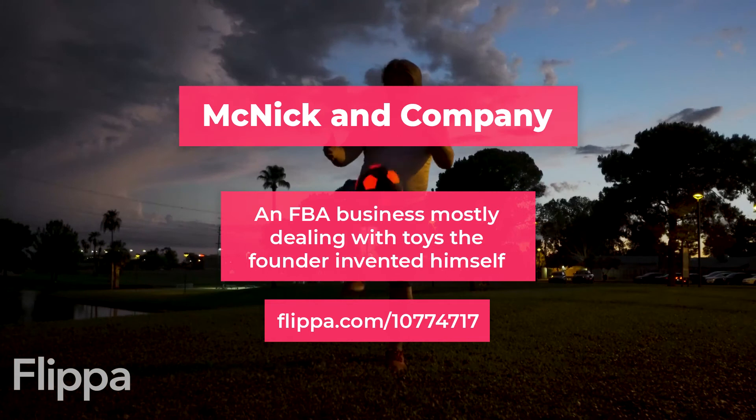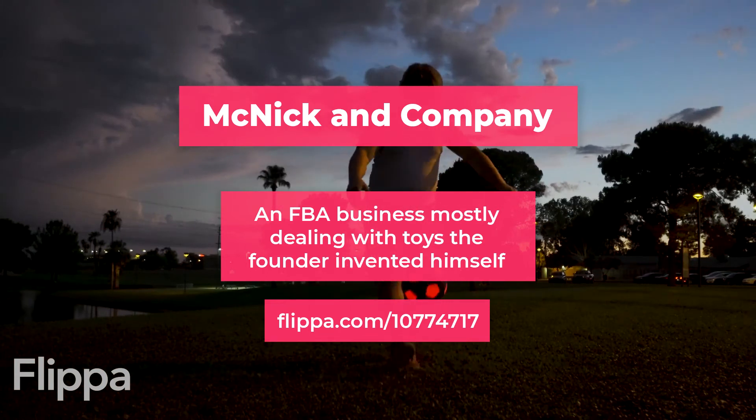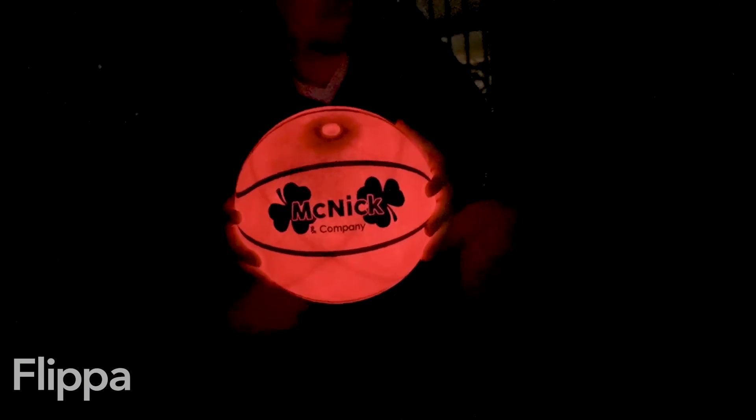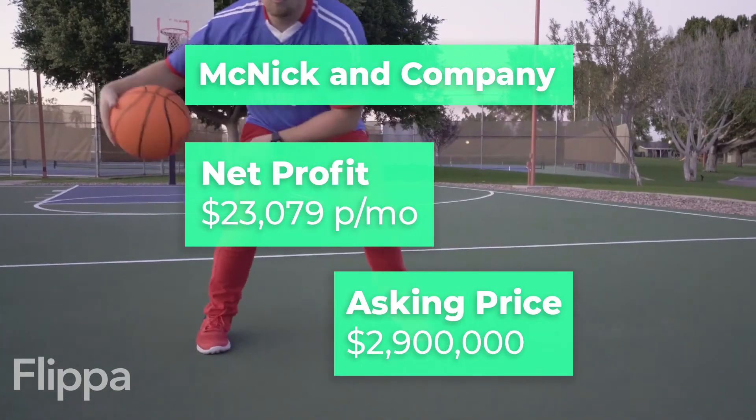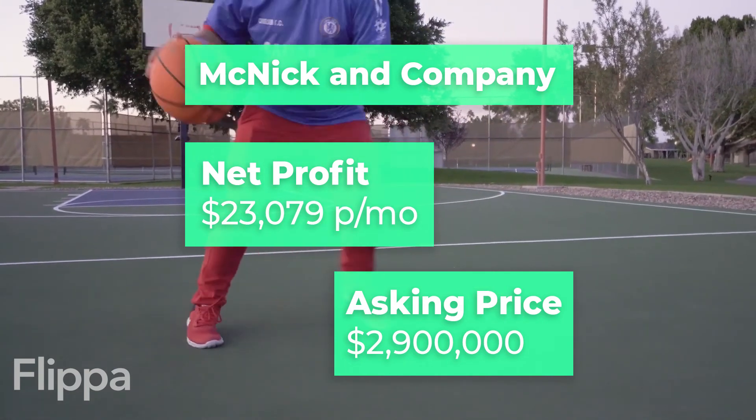Up next is McNick & Company, an FBA business mostly dealing with toys the founder invented himself. These toys include light-up basketballs, footballs, and volleyballs — a unique product which can be completely owned by you. With just over $23,000 net profit a month, McNick & Company are asking for $2.9 million.